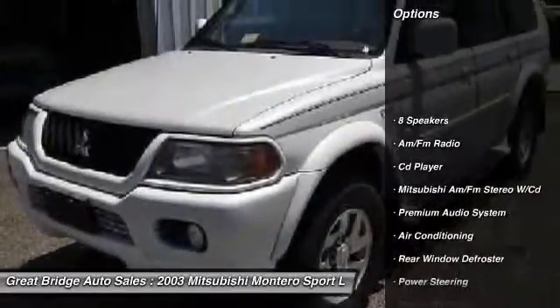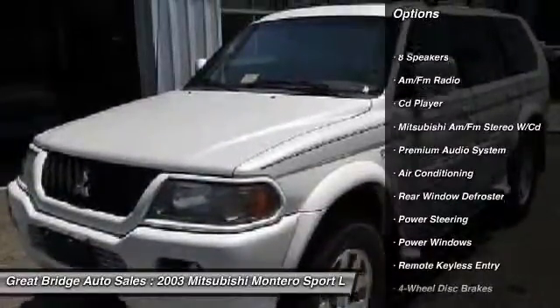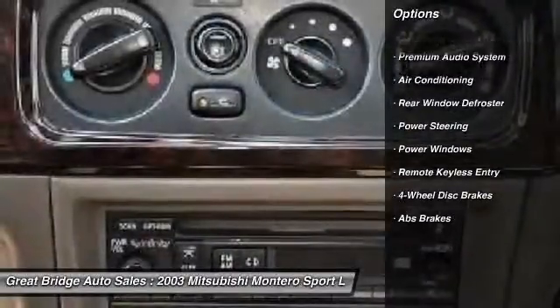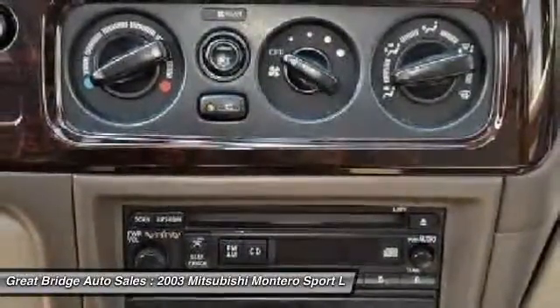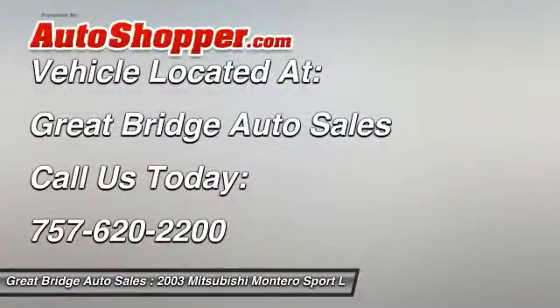Dual airbags, front air conditioning, power steering, four-wheel disc brakes, eight speakers, center armrest, power windows, fog lights, CD player, rear window defroster.